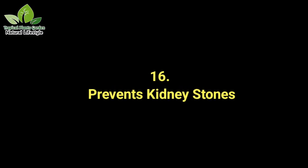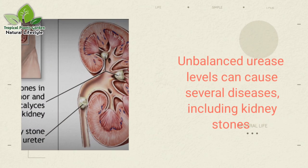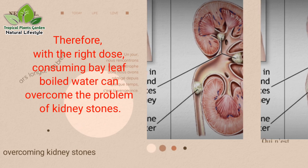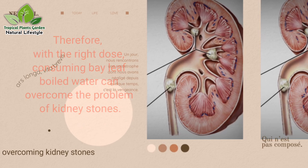Benefit 16: Prevents kidney stones. Bay leaves have the function of reducing urease levels in the body. Unbalanced urease levels can cause several diseases, including kidney stones. Therefore, with the right dose, consuming bay leaf boiled water can overcome the problem of kidney stones.